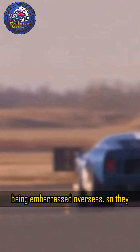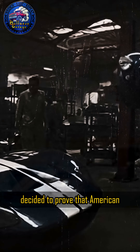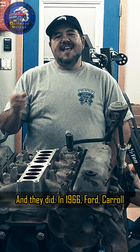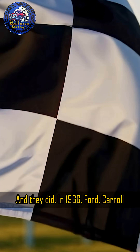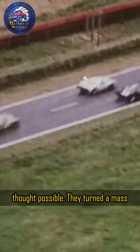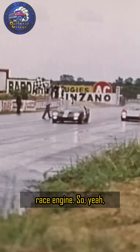Ford was tired of being embarrassed overseas, so they decided to prove that American engineering and brute force durability could beat Europe's very best. And they did. In 1966, Ford, Carroll Shelby, and Ken Miles did what no one thought possible — they turned a mass-produced V8 into a world-beating race engine.